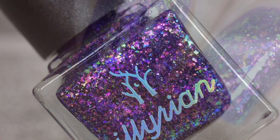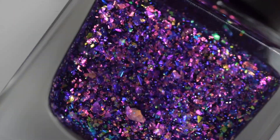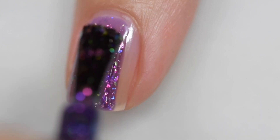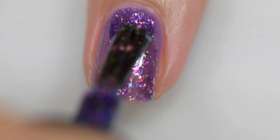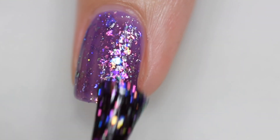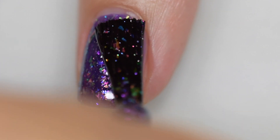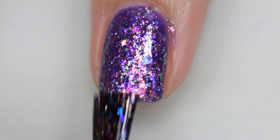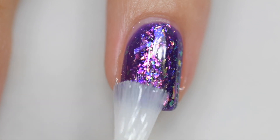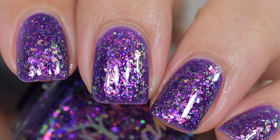Next up is Flame Aurora Quartz from Illyrian Polish, inspired by crystals and opals. It's described as a dark purple base packed with pink, green, purple, gold, and green iridescent flakes with a scattering of hollow sparkles. It sells for $13 with a 200 bottle cap. The formula was excellent — it went on very smoothly and evenly, and removal was easy since everything is flakes. I applied two coats but if I had to do it again I'd go for three thin coats, which is my personal preference. This is two coats of Flame Aurora Quartz and a glossy topcoat.